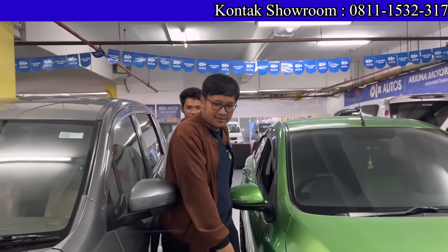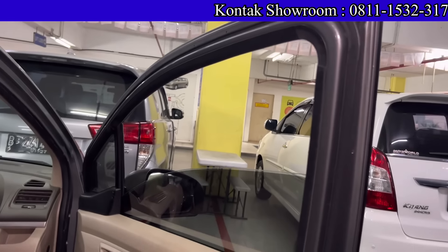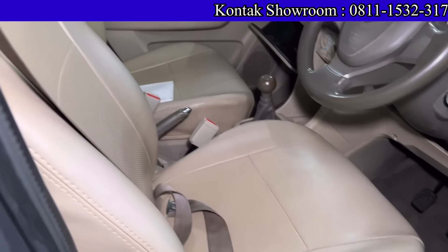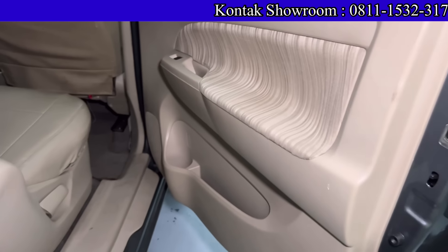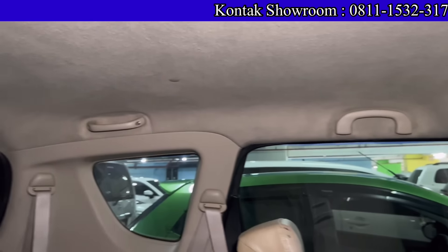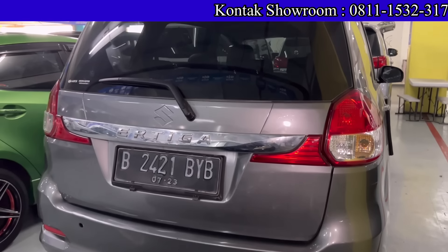Masih ada Innova dan Innova Reborn juga. Ada juga Rush R3 tahun 2018 tipe GL, manual, 1400 cc — sudah model facelift, AC double blower, mobil 3 baris. Harga 148 juta. Bisa tanpa DP, angsuran 4 juta 500 selama 4 tahun. Kalau 5 tahun cicilan turun lagi. Pajak 3 jutaan. DP 0, angsuran tetap murah — cuma di Arjuna Motor.